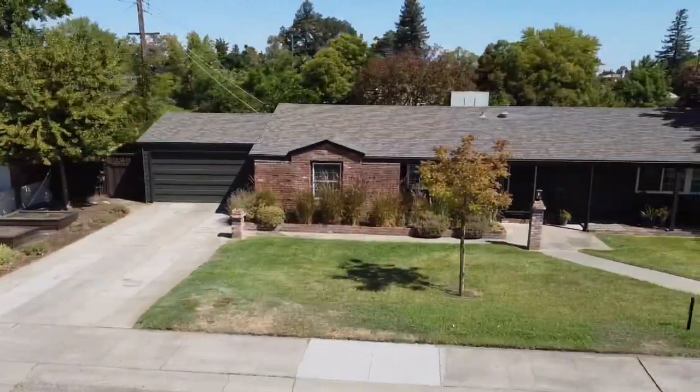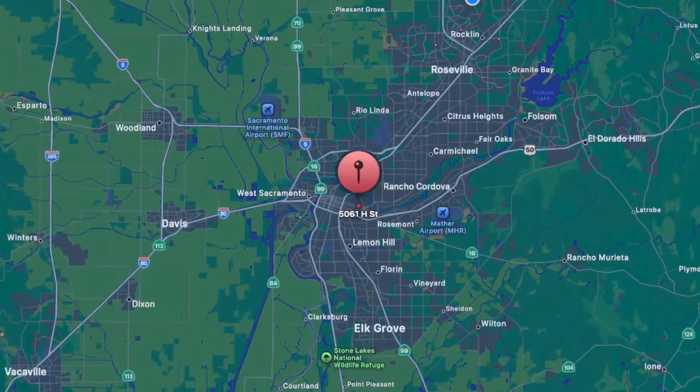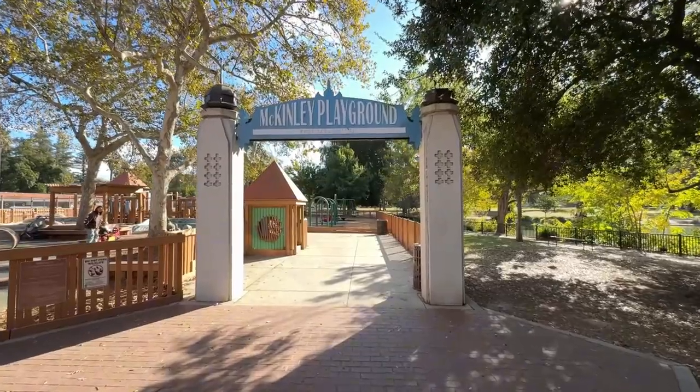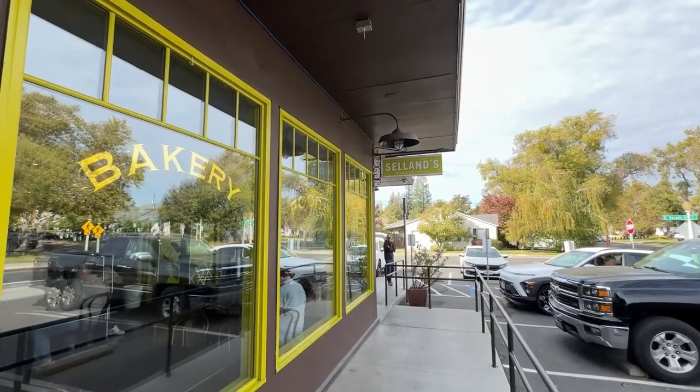Imagine calling this charming 1950s gem your own, right in the heart of Sacramento. This home offers not just a place to live, but a lifestyle filled with nearby conveniences and local favorites.